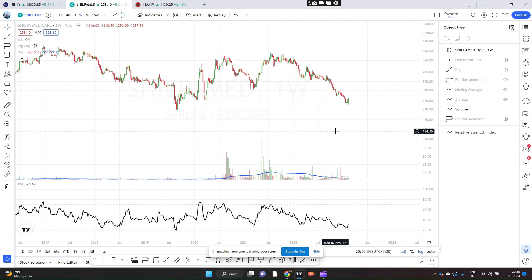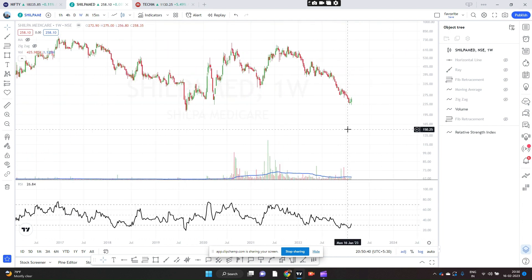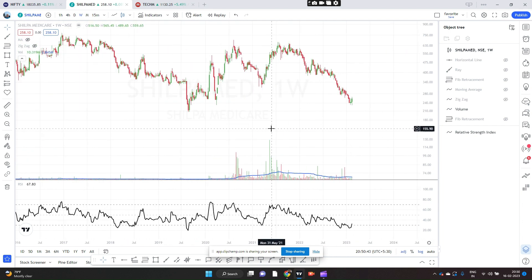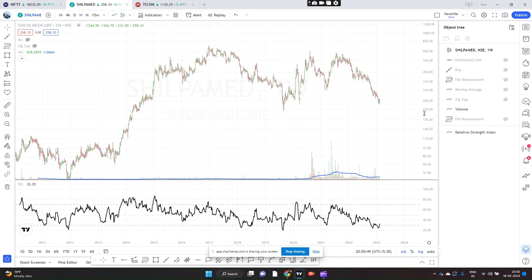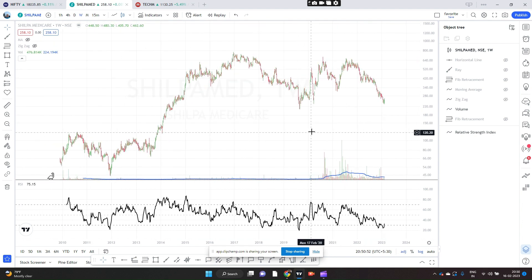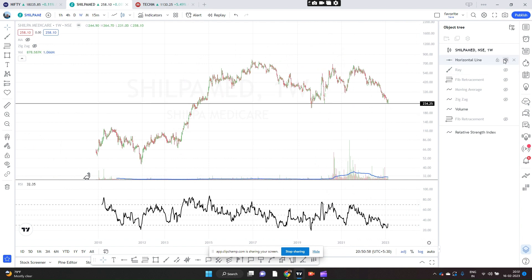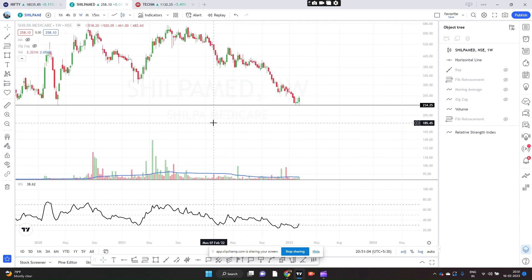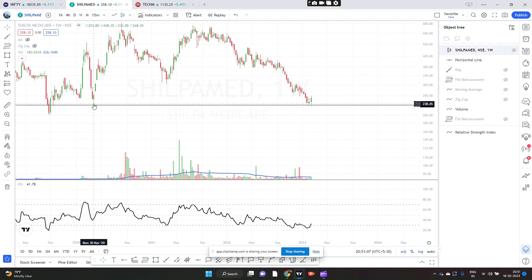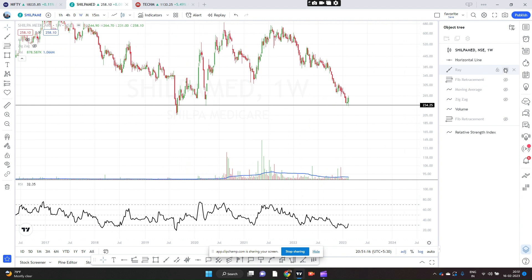The stock I am going to discuss now is Shilpa Medicals. We are looking at the weekly chart. The analysis is very similar to the one that I did for DB's Lab, so I will do it pretty fast. The first technical is the horizontal line — this is a strong support. You can notice the previous swing support came here, then we had a big move, so it is coming back here. It is a good support.